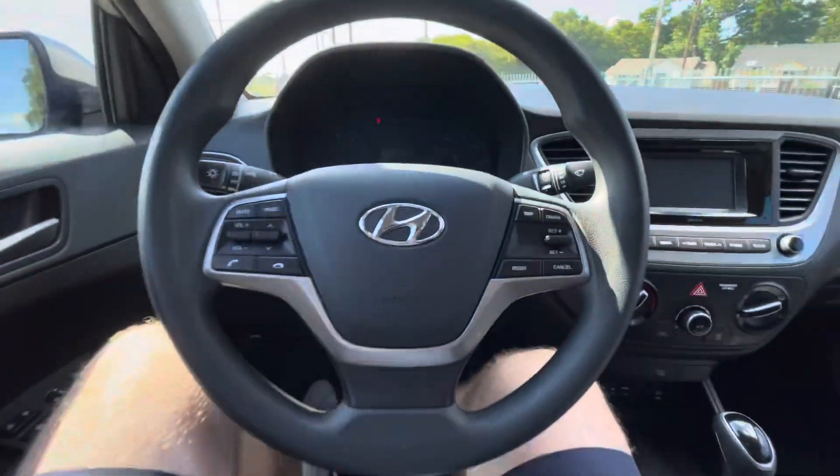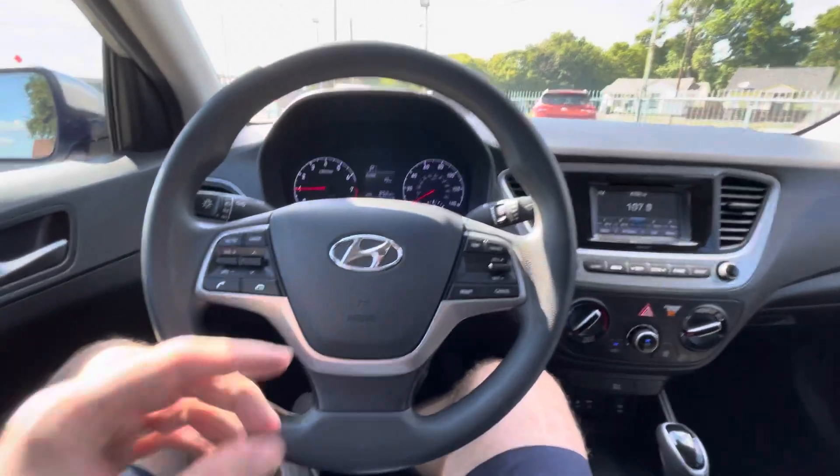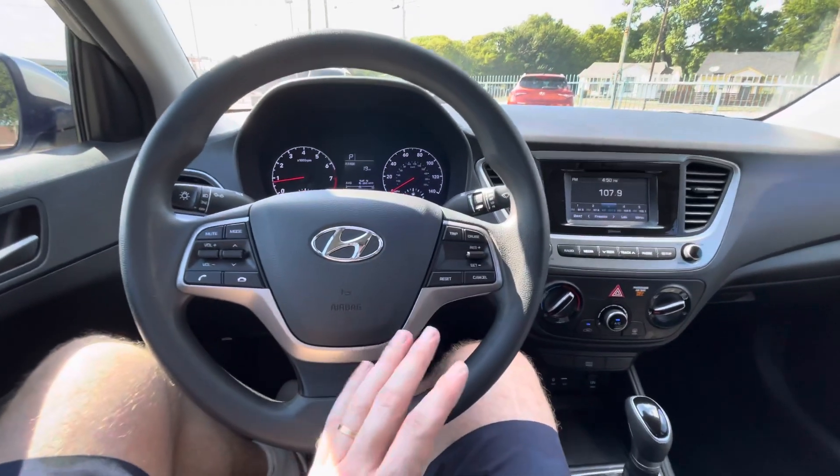Going behind the steering wheel and turning it on — 1.6-liter engine, four cylinder, fires up instantly. Super reliable engine, great on gas. I'm talking about 35 to 40 miles per gallon in the city.